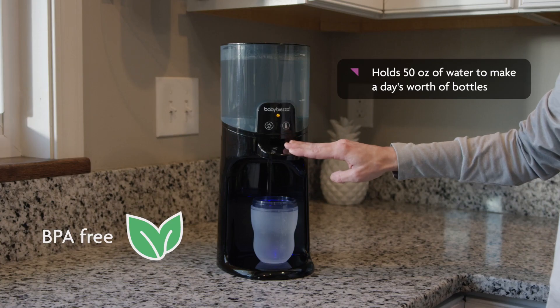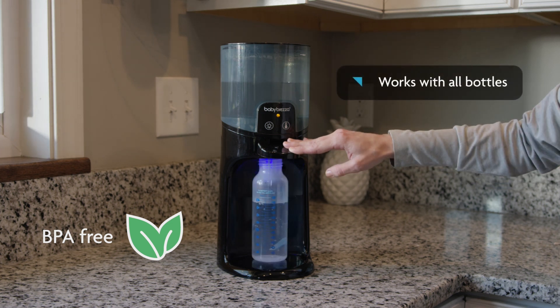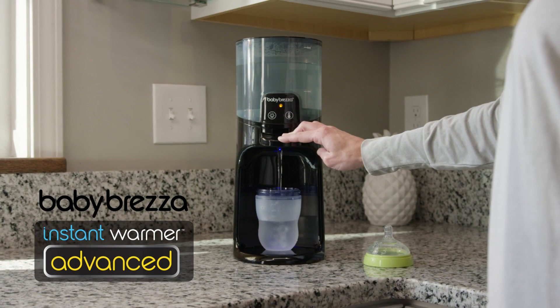The Instant Warmer Advanced holds enough water to make a full day's worth of bottles and works with all brands and types of bottles. Stop waiting and make your baby's bottle immediately with the Babybrezza Instant Warmer Advanced.